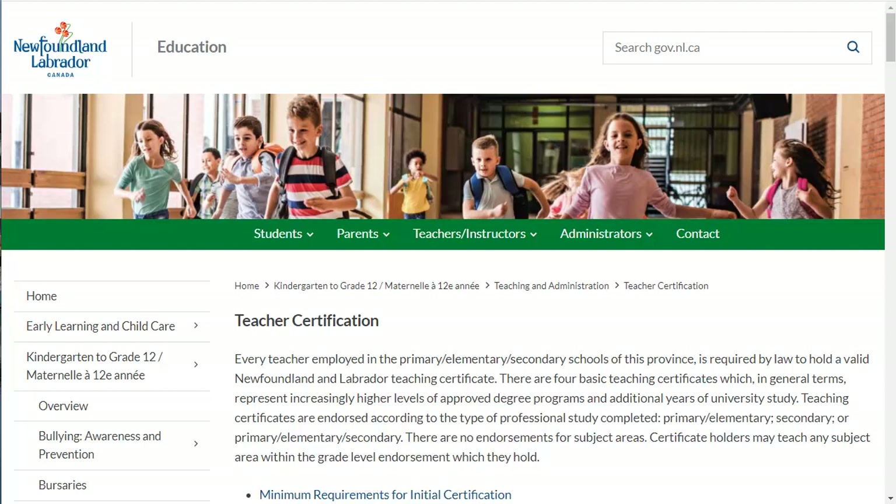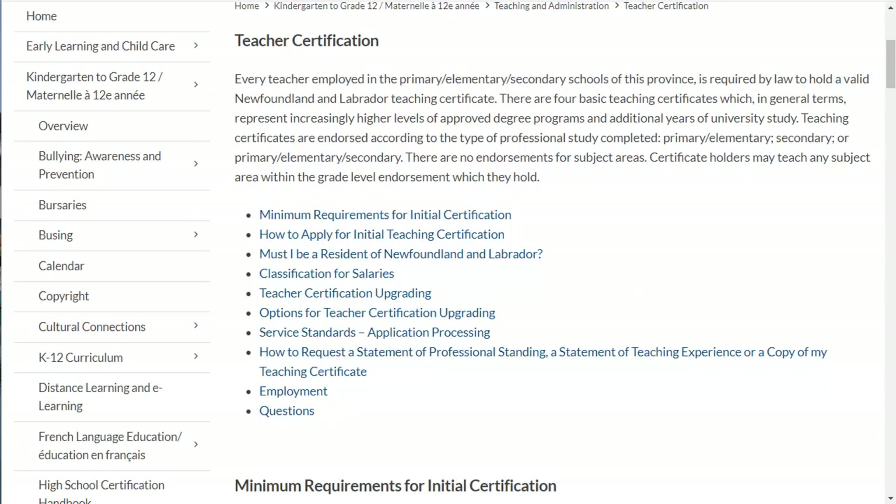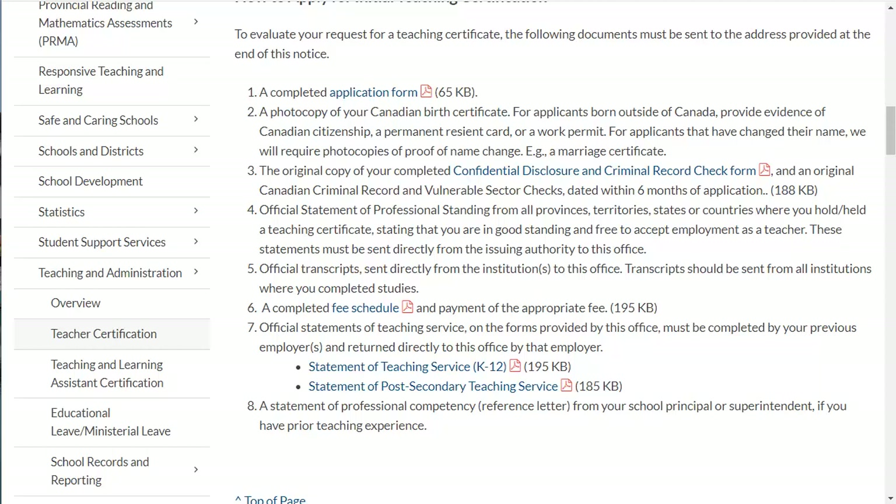Let's start with the website. It's at this URL, but if you do a web search using 'NL teacher certification,' it will be the top match. Most of the documents and information you need can be found here. Notice that the page is divided into sections — we will go directly to the panel which contains links to the documents you need as well as a description of the other items.